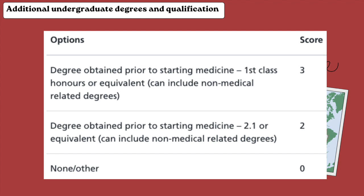The first criteria is additional undergraduate degrees and qualifications. These are the scoring systems — if you have a degree before you started medicine, you get more points.